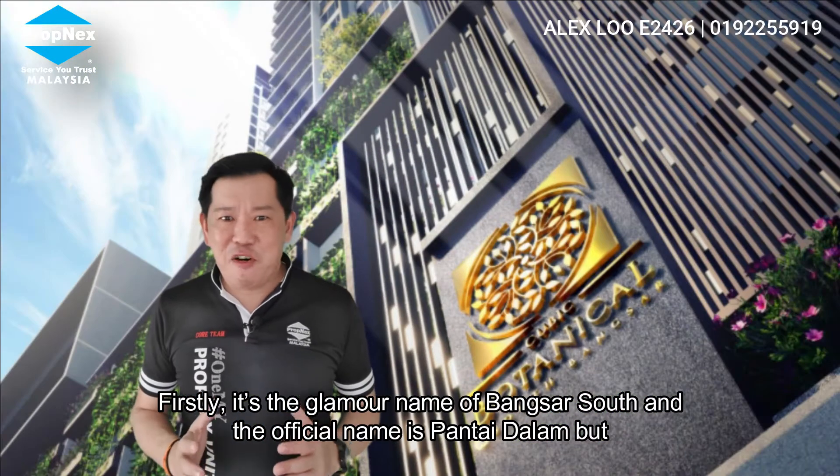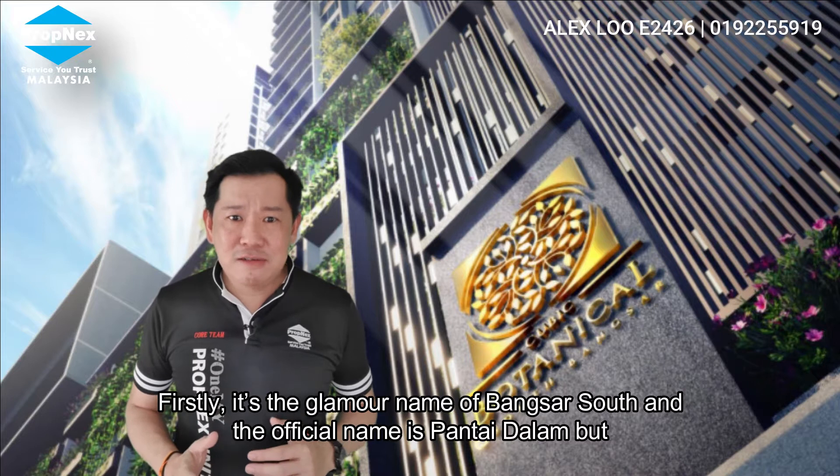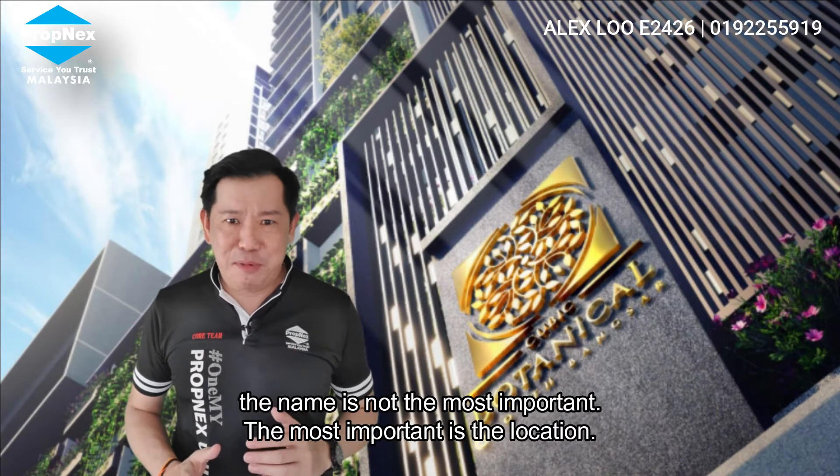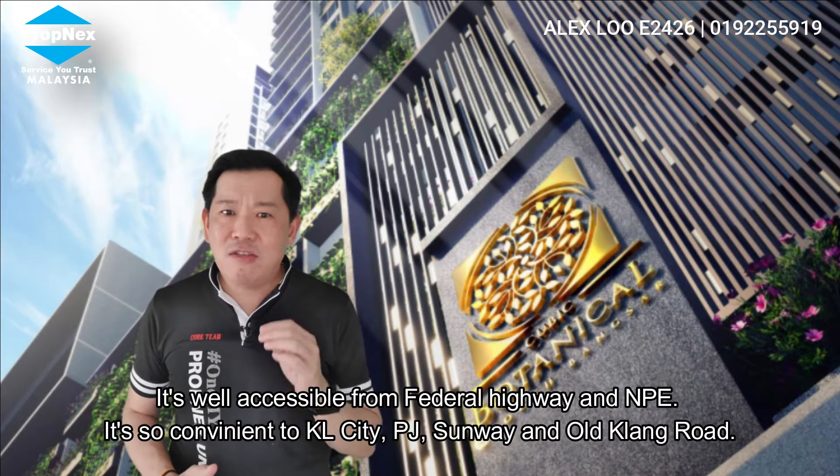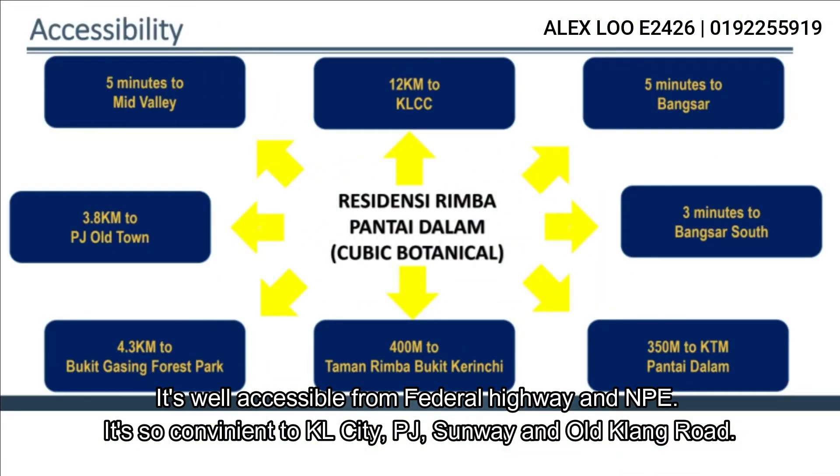Firstly, it's the glamour name of Bangsa South. The official name is Pantai Dalam, but the name is not the most important — the most important is the location. It's well accessible from the Federal Highway as well as the MRR2. It's so convenient to KL City, PJ, Sunway, even Old Klang Road.